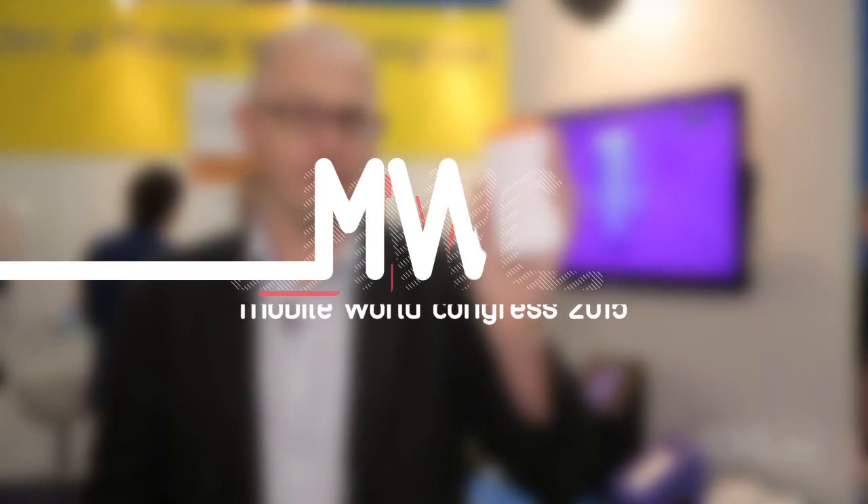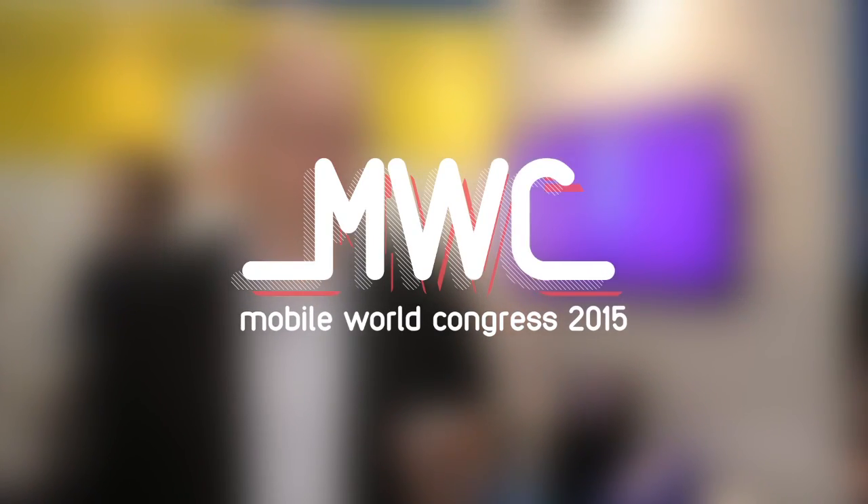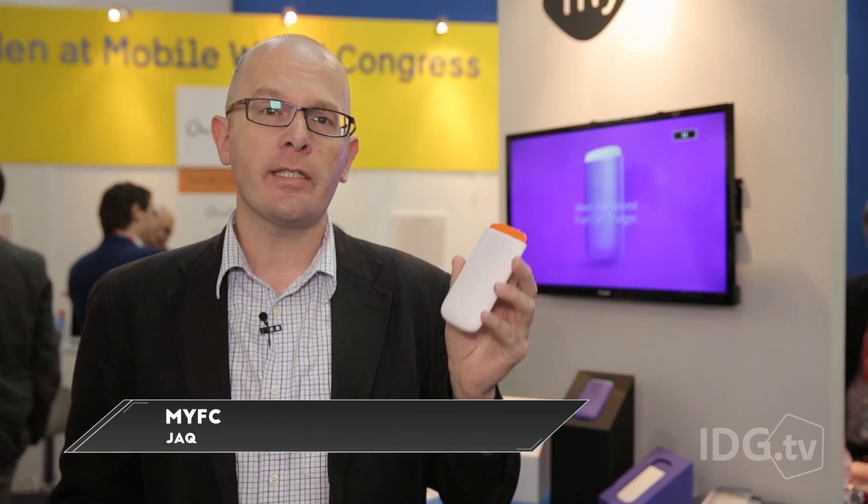Portable power packs need to be recharged themselves, and disposable batteries are just bad for the environment. Enter the fuel cell. This is a prototype from Sweden's MyFC, and inside there's a chemical reaction going on that converts hydrogen to electricity. It's the same basic concept as hydrogen fuel cell powered cars, like Toyota's Mirai.